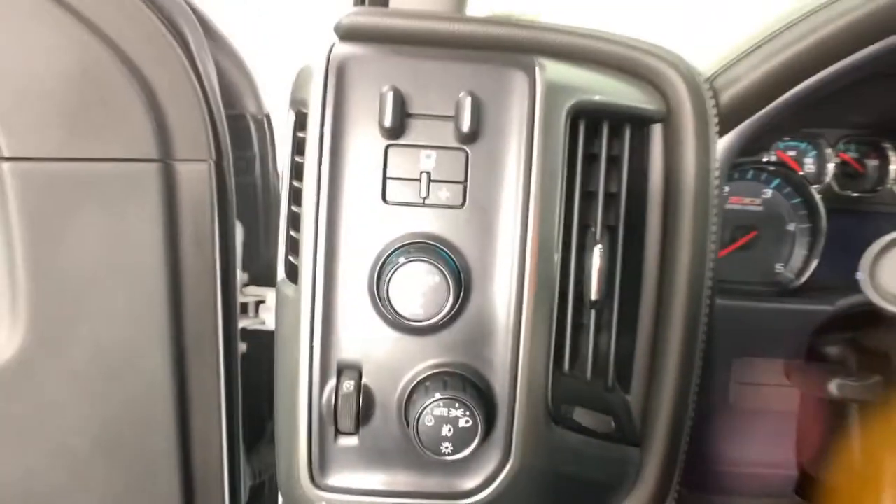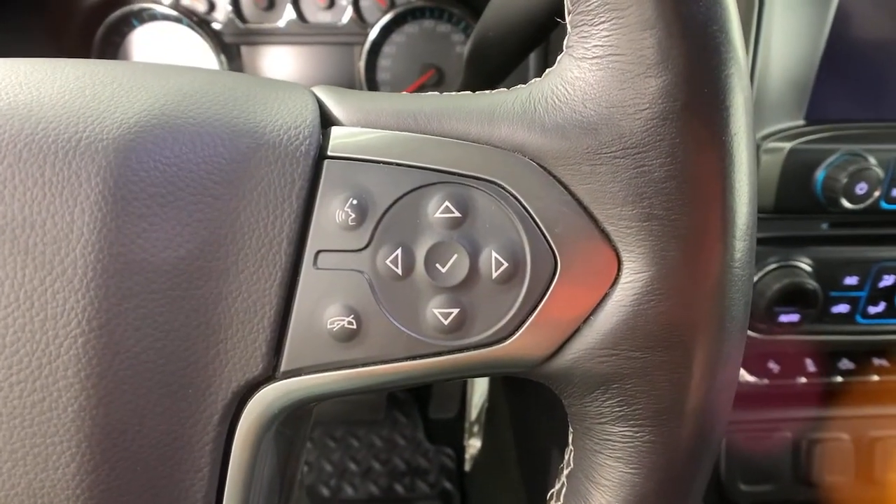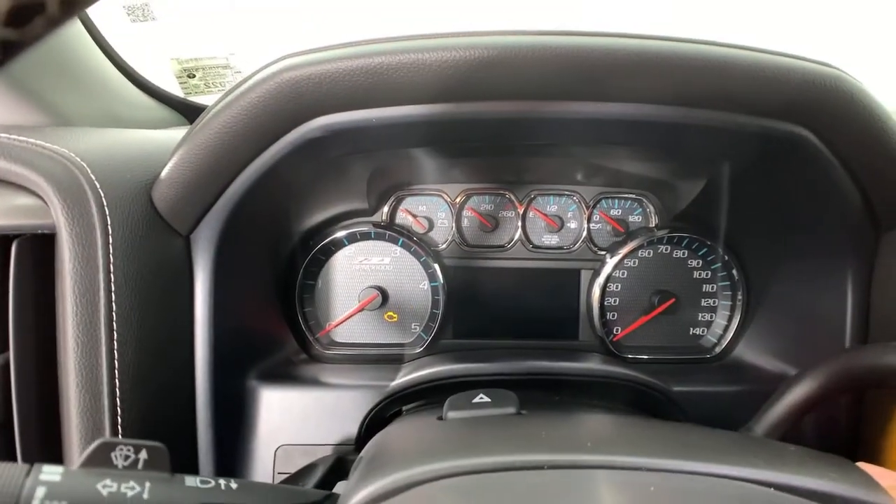Steering wheel audio controls, electronic stability control, seat memory, trip computer, power windows, bucket seats, four-wheel disc brakes, power steering.